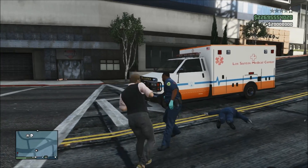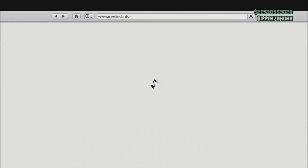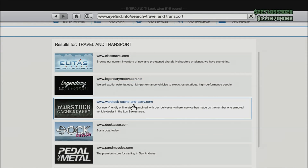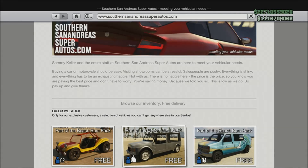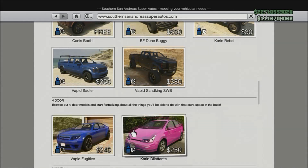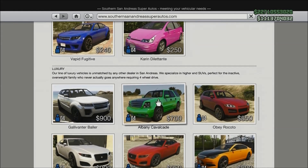So you need to bring up your phone, go over to the internet, go to Travel and Transport, go to San Andreas Super Autos, and you will see near the bottom a car called the Albani Cavalcade — I think that's how it's pronounced.